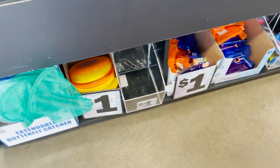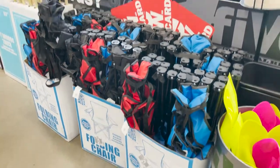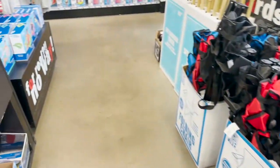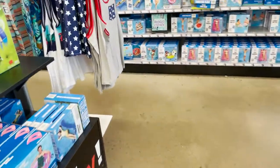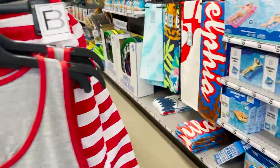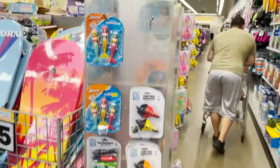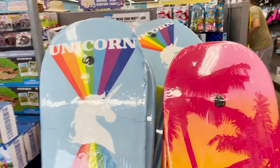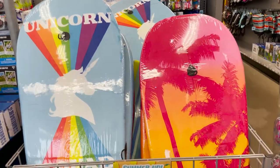They have water guns and frisbees. Their folding chairs are only $5 — I have not seen them cheaper anywhere else, so that's a great deal. I got two of them last time I was here. They also have some cool toys and boogie boards. I'm definitely going to get a boogie board for my kids today.